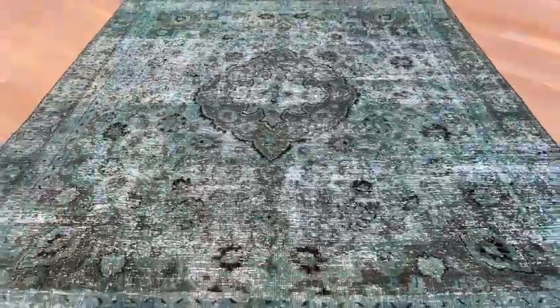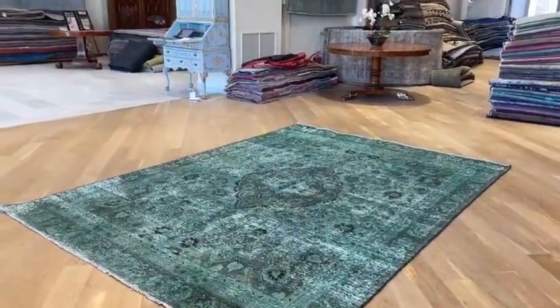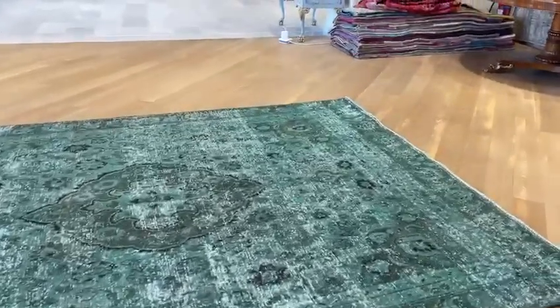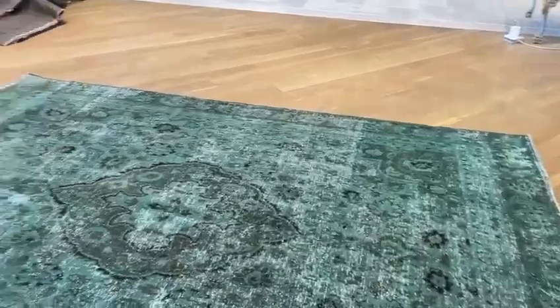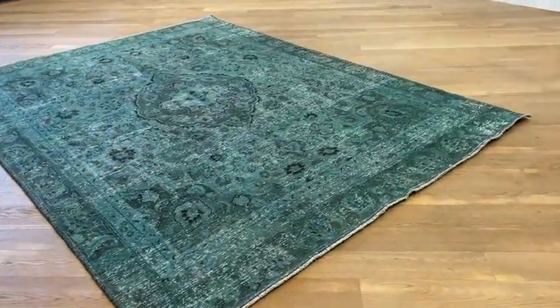Very much a vintage green carpet where you get this sustainability look and feel with a very exciting color tone, where it shows also its traditional look. These are very high quality Persian handmade carpets. It's a really beautiful piece.